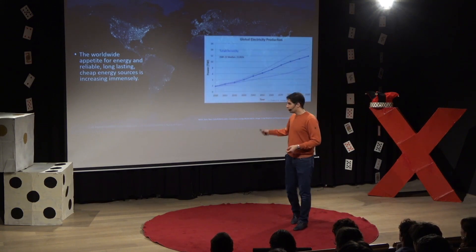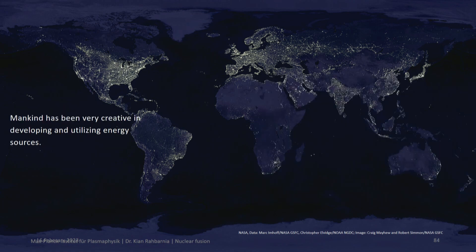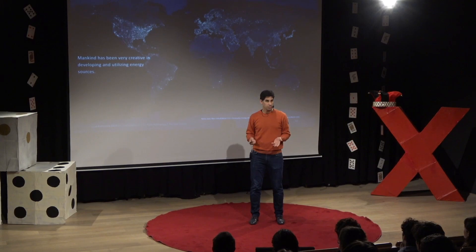If you look at a diagram like this one, you see that the electricity needed worldwide in the next few years is increasingly immense. In the next 30 years, it doubles. So we need to come up with ideas to provide this energy — it has to come from somewhere.